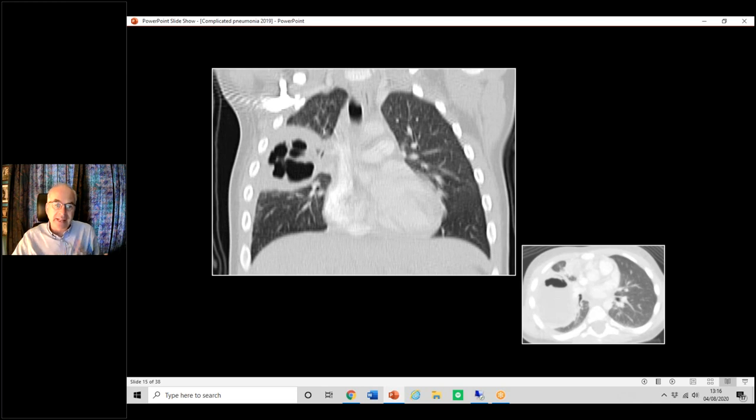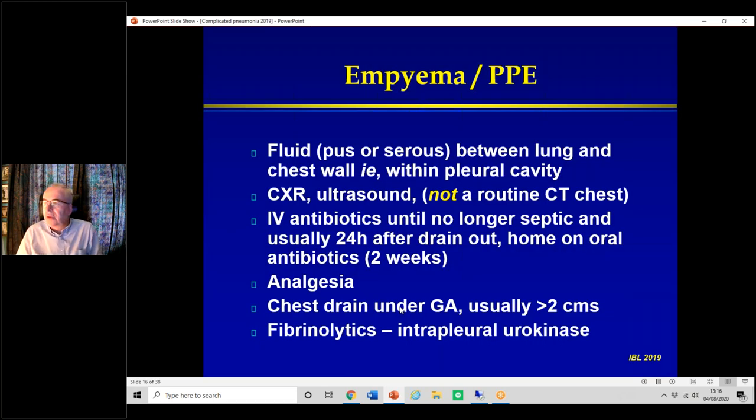Moving on to empyemas: this is where you have fluid — pus or serous clear fluid — between the lung and the chest wall, i.e., within the pleural cavity. You can usually tell on a chest X-ray, but not always. You definitely need an ultrasound. If you've made the diagnosis and the radiologist says you don't need an ultrasound because they can see it on the X-ray — that's rubbish. You need an ultrasound.